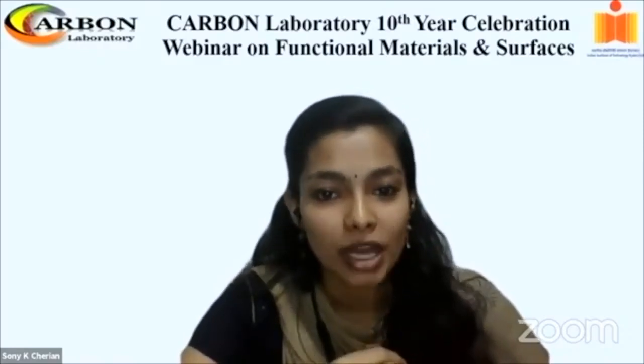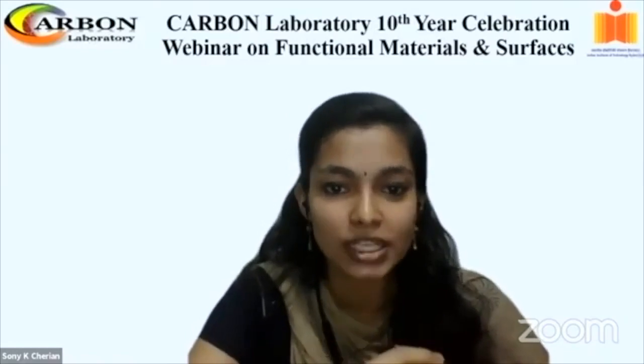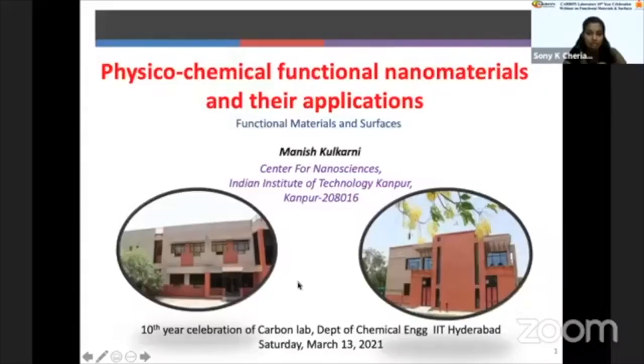Dr. Manisham Kulkarni is a senior scientific officer at the Center for Nanosciences, IIT Kanpur. He completed his PhD in Physics at Shivaji University, Kolhapur. He then completed his postdoc research first at IIT Kanpur and then at the University of Akron, USA. He also worked as a guest researcher at the National Institute of Standards and Technology, Gaithersburg, MD, USA.